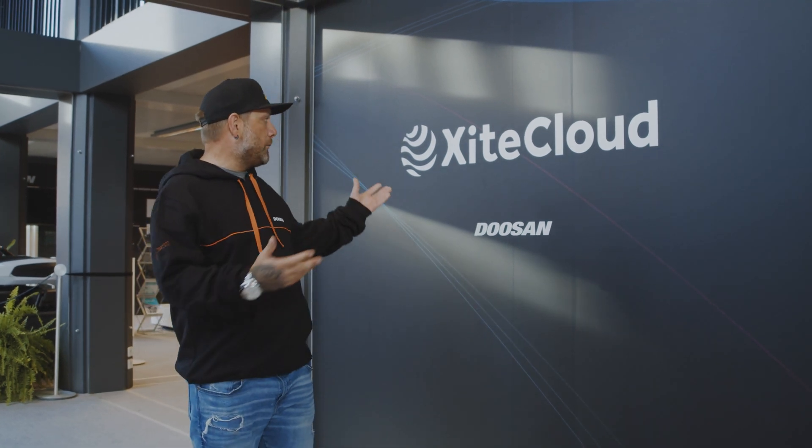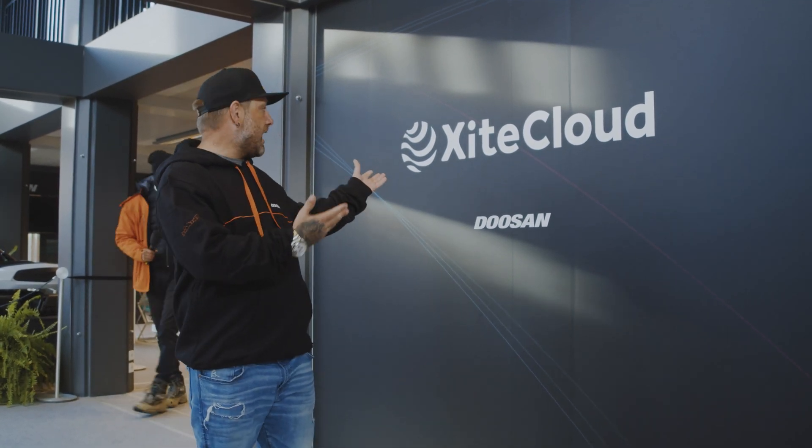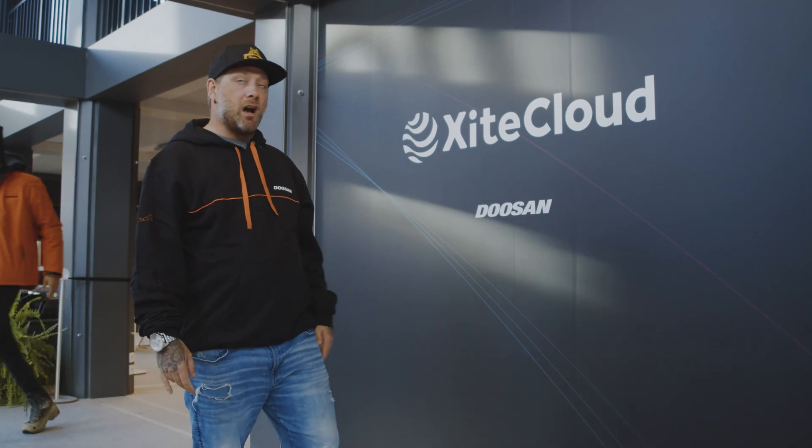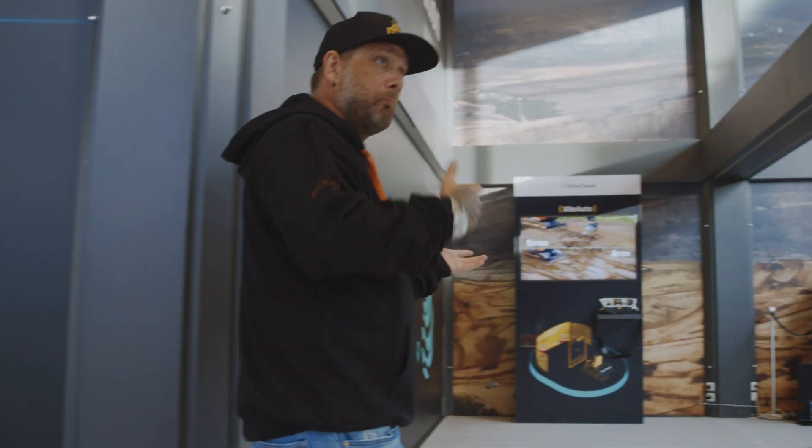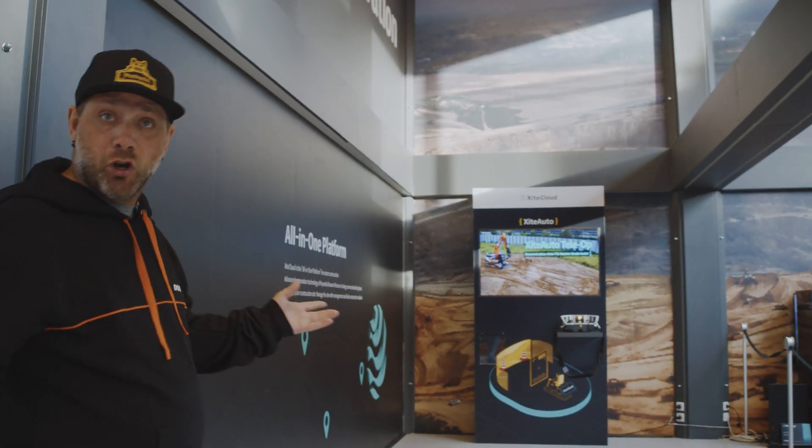Welcome — we're inside the Doosan Technology Center where I'm going to go over a few things that make up the Excite Cloud. We're going to go around here and briefly go over what makes up the all-in-one smart construction platform.